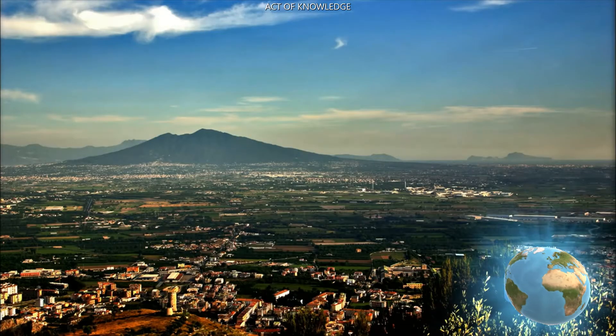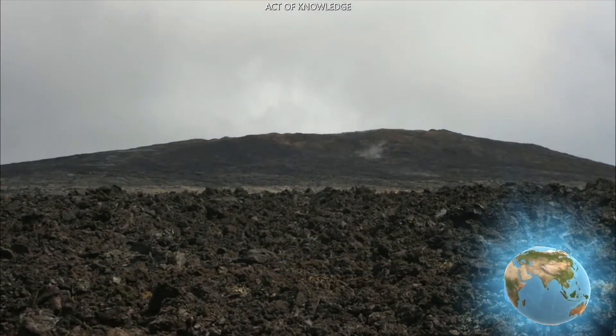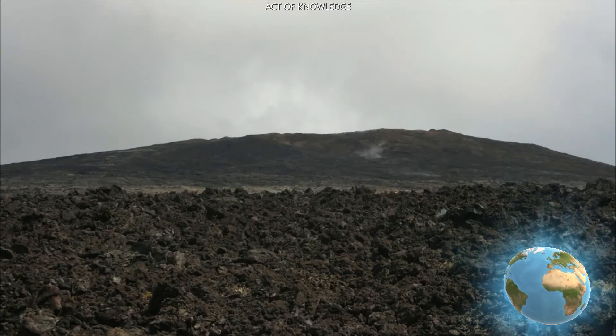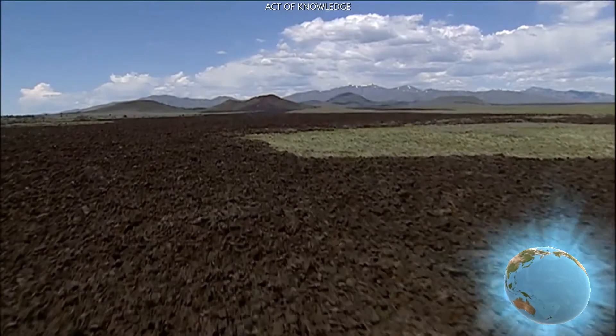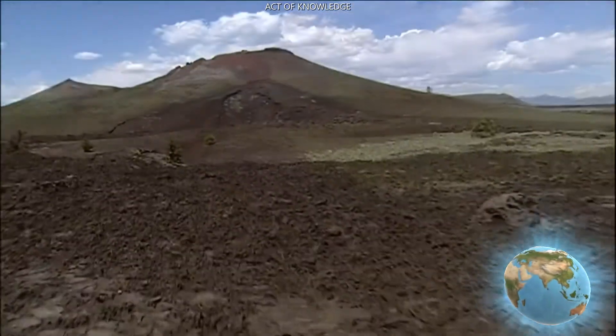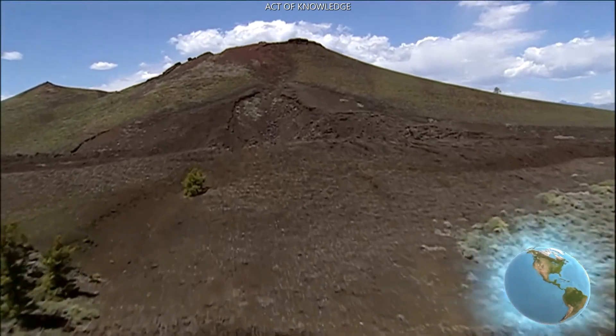There are different kinds of volcanoes. Shield volcanoes have a domed shape and gradual slopes because the lava flows down rather than building up. Cinder cones, like those found at Craters of the Moon National Monument in Idaho, have steeper sides and form when globs of lava are thrown into the air by an eruption.